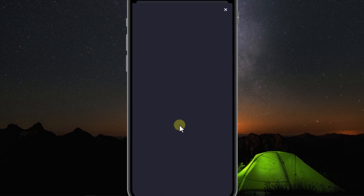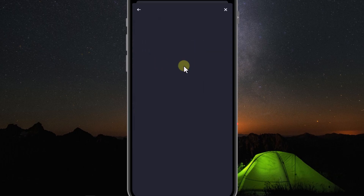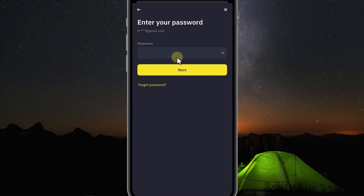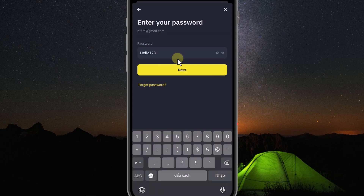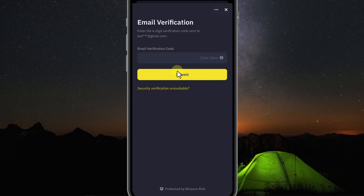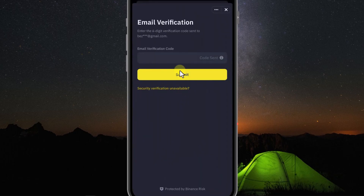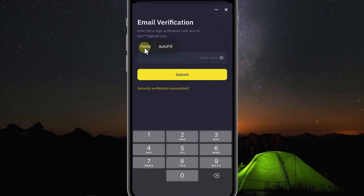You enter the email you just registered and click Next. Now we will enter the password we created earlier: Hello123 with the letter H capitalized. The first time you log in, Binance will send a six-digit code to your Gmail account. You go to Gmail, copy those six numbers, paste them here, and then click Submit.